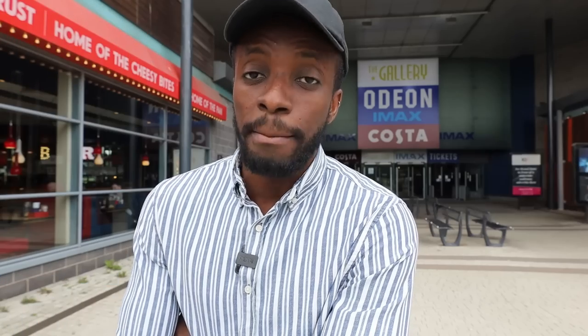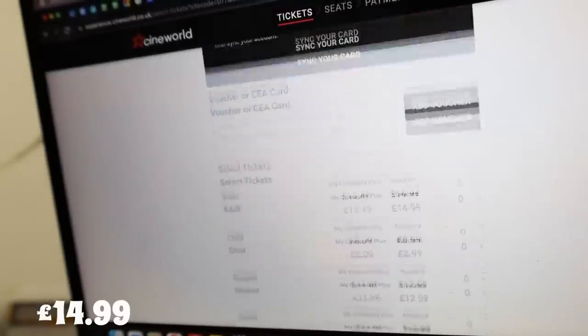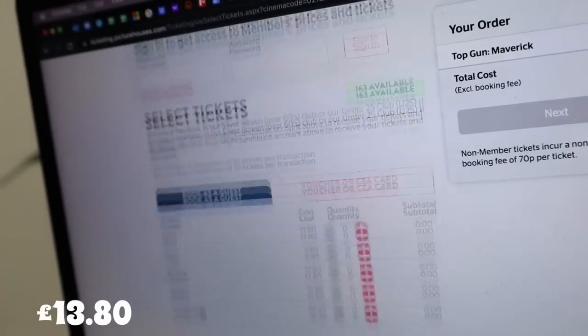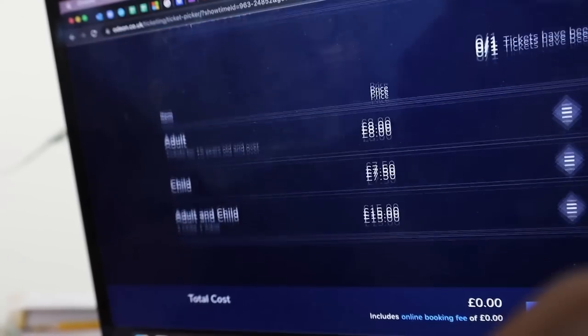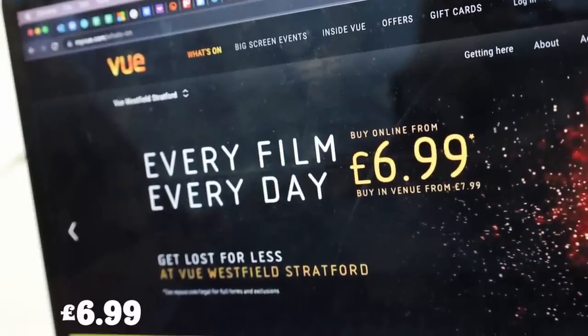We picked a recent movie, Top Gun Maverick, and had a look across all cinemas. In Cineworld it would cost you £14.99 for a standard adult ticket. In Picturehouse it's £13.80. In Odeon it's £8.00 and in Vue, £6.99. Of course, this is still dependent on the location of the cinema — some areas have cheaper prices and others more expensive.